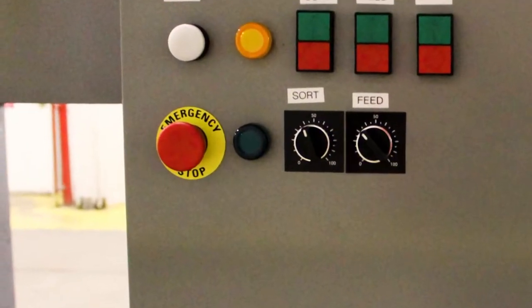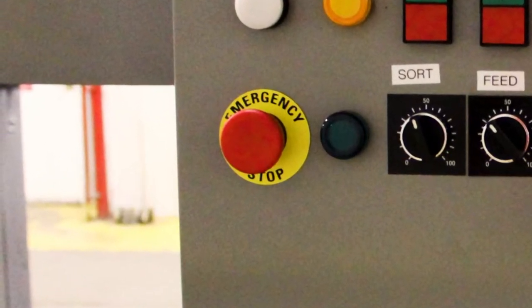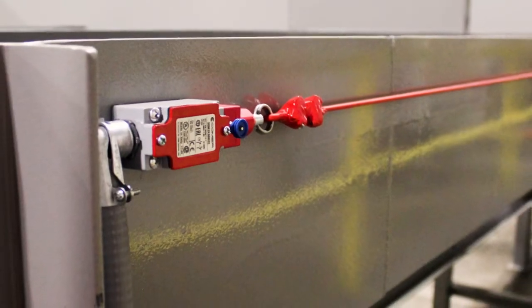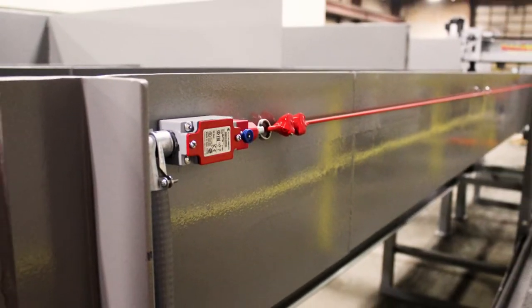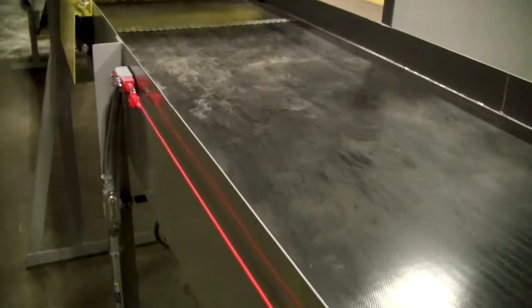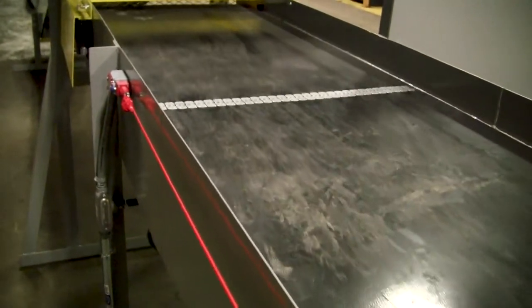There's an emergency stop circuit. It can be activated by either the e-stop button or this pull cable, which is accessible by each individual picker. I'll demonstrate the e-stop pull cable.